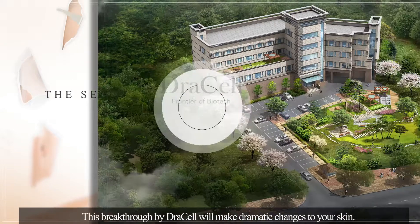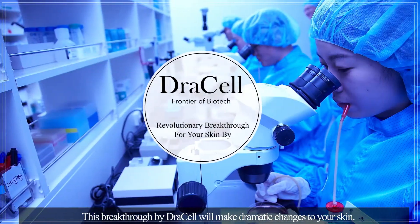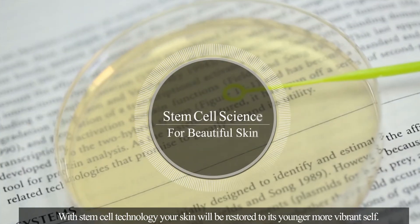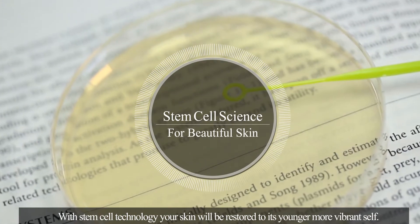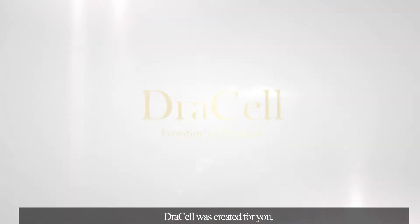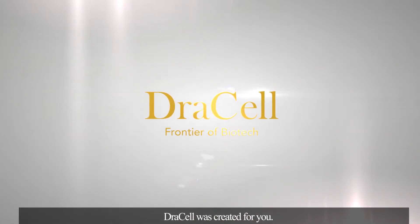This breakthrough by DrawCell will make dramatic changes to your skin. With stem cell technology, your skin will be restored to its younger, more vibrant self. DrawCell was created for you.